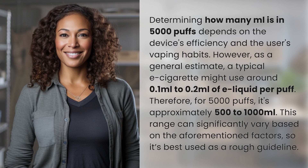Therefore, for 5,000 puffs, it's approximately 500 to 1,000 milliliters. This range can significantly vary based on the aforementioned factors, so it's best used as a rough guideline.